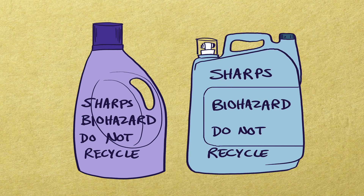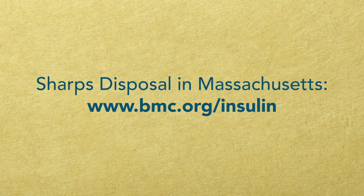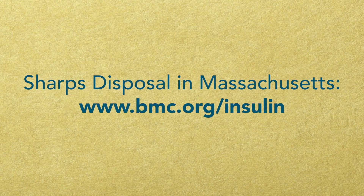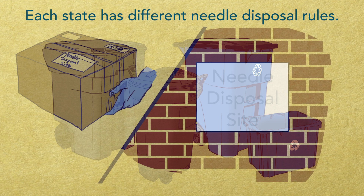Write 'sharps, biohazard, do not recycle' on the container. When the container is two-thirds full, screw the lid on tightly and tape with duct tape. To learn more about how to safely dispose of needles in Massachusetts, please go to www.bmc.org/insulin. Each state has different rules.